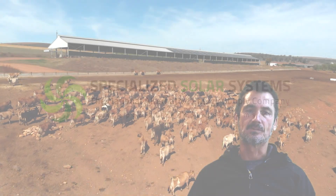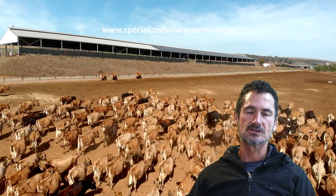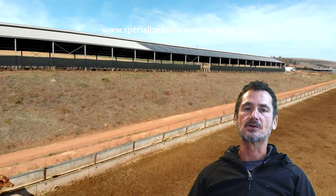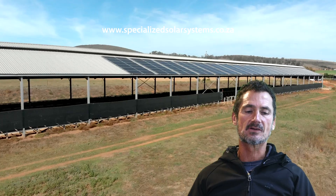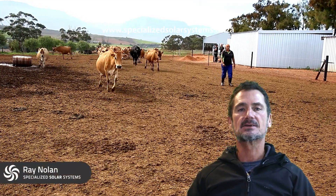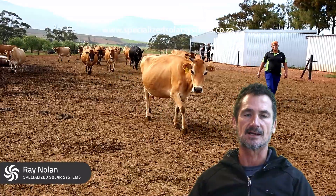Hi, this is Ray Nolan from Specialized Solar Systems. We have recently commissioned an AC coupled solar system for a farm called Barkinscorp. When I first met with the owners of the farm, they were very concerned about the energy situation in South Africa, and it didn't suit them to only have a grid-tied system to reduce their daytime costs.